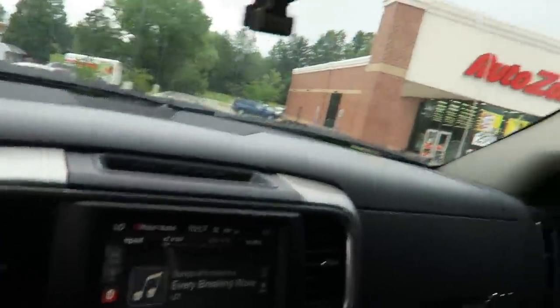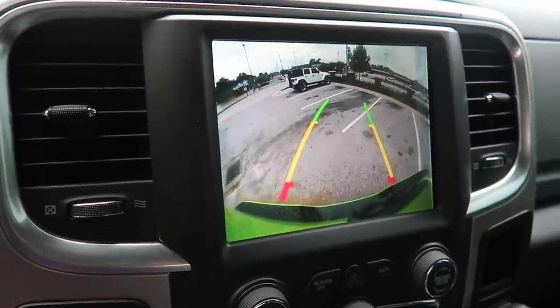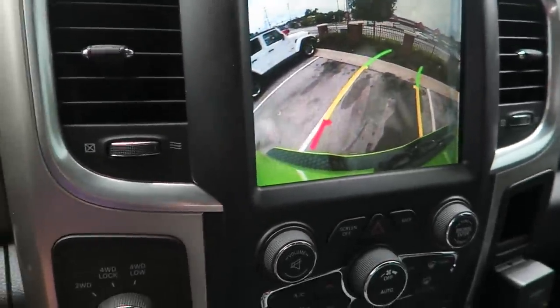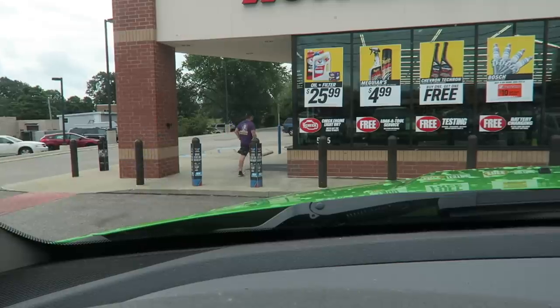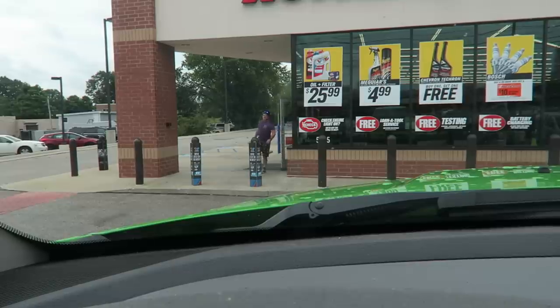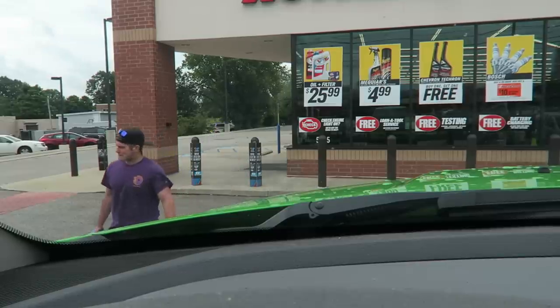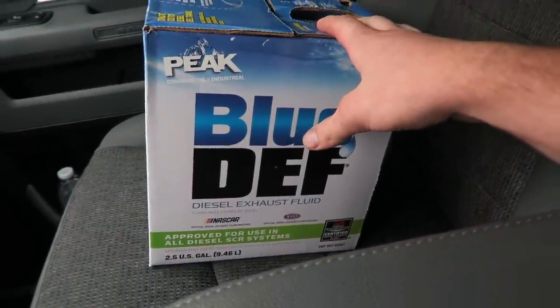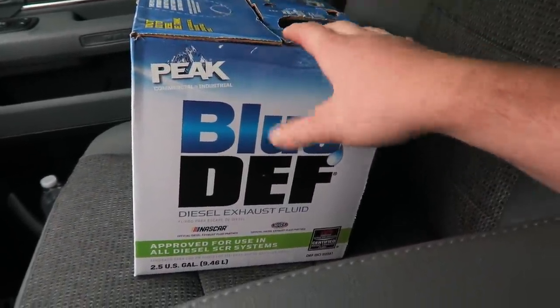All right, here we are pulling into AutoZone. $16 later, we got this big carton over here. We're going to take it home and fill up the tank with it.